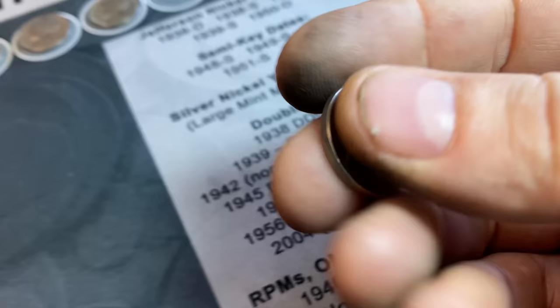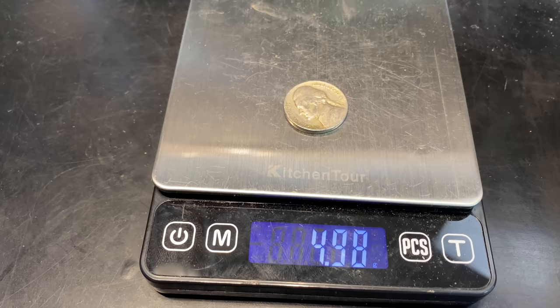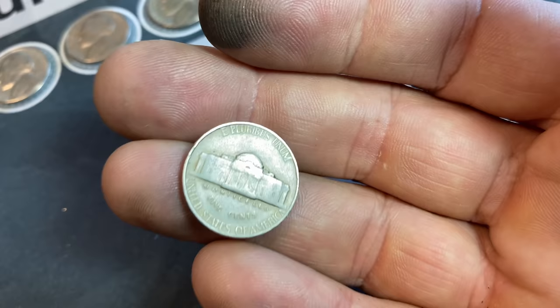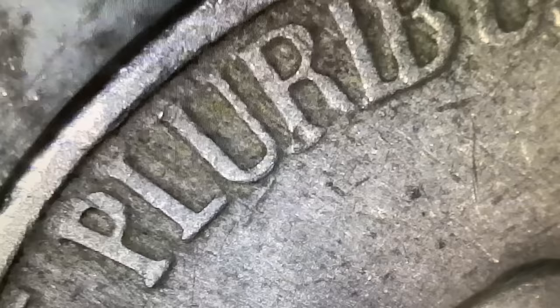I don't see any die scratches or raised elements in the field. Let me weigh this — a Henning nickel should weigh 5.4 grams, though it's not a fail-safe method since some of them used authentic planchets. It comes in at five grams on the nose, which suggests an authentic planchet. But Henning did obtain authentic planchets from the same mint. I'm almost certain the damage on that 'R' is not in the exact spot where a Henning nickel's notch would be — let me pull up some images.